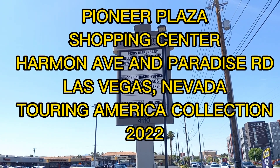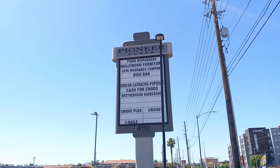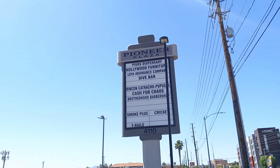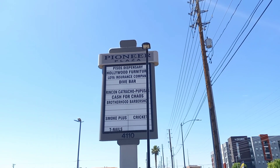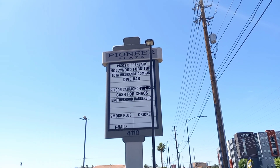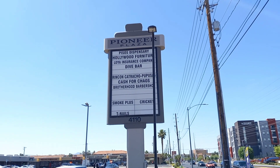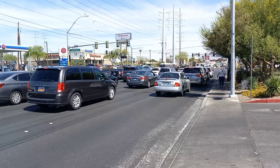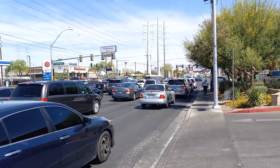Hello everybody, Low Wolf Rick here. Today I'm in Las Vegas, Nevada as part of our Touring America Collection. Right now I'm touring Nevada, and I'm at the corner of Flamingo Road and Maryland Parkway. We're going to take a look at the shopping center here — Pioneer Plaza — and see what's all in here.